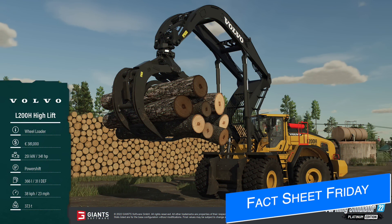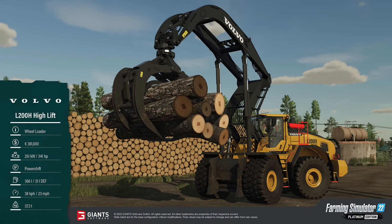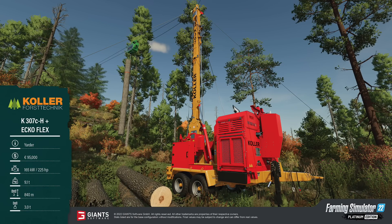Today is Friday, meaning we've got new fact sheets from Giants Software for the Platinum Expansion, FS22, which is coming Tuesday, November 15th, 2022 for all platforms. First up is the Volvo L200H High Lift Wheel Loader. This will cost you 381 grand, it's got 341 horsepower, comes with a power shift transmission, 366 liters of fuel, and travels at 23 miles per hour or 38 kilometers per hour.